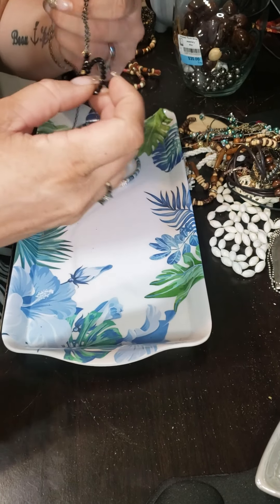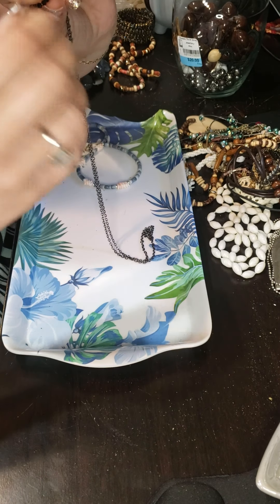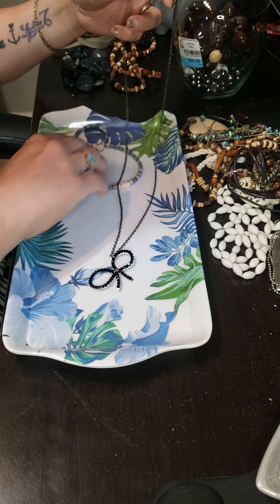And then we have this little guy, which looks possibly handmade, and it's cute. I like it.